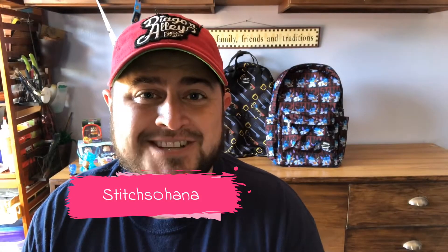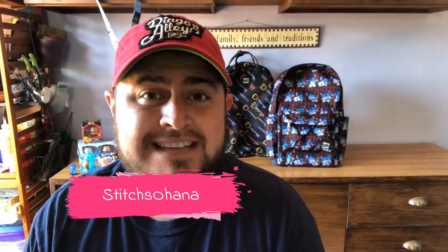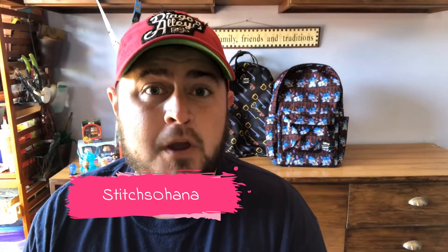Hey everyone, welcome back to my channel Stitches Ohana. My name is Thomas and today we got a lot to get through. I ordered a few things from a few different Etsy shops and we're going to go through and see what I got — everything from pins to candles to mystery boxes. I've also got one box that just showed up today and I'm not really sure what it is, so it'll be a fun little open for all of us together.